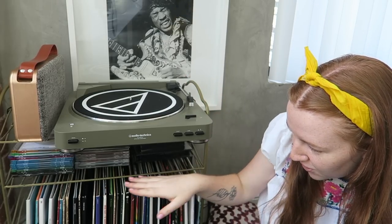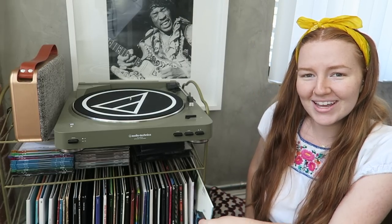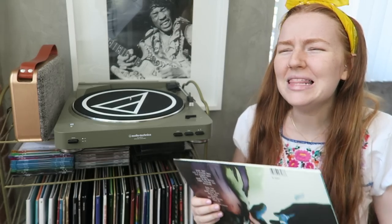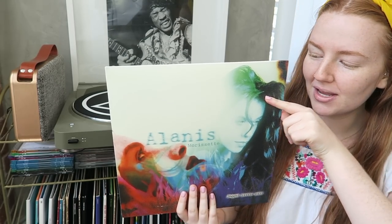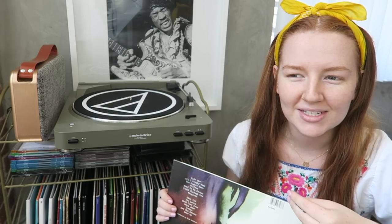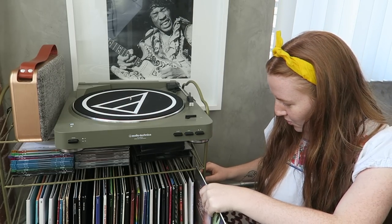The stand is from Urban Outfitters — I'll try to link it below. It has a shelf for all my CDs too. Now, I have all my records alphabetically organized by first name. I know people do it differently and some commented I should do it by last name, but this works for me. First in my collection is Alanis Morissette's Jagged Little Pill.